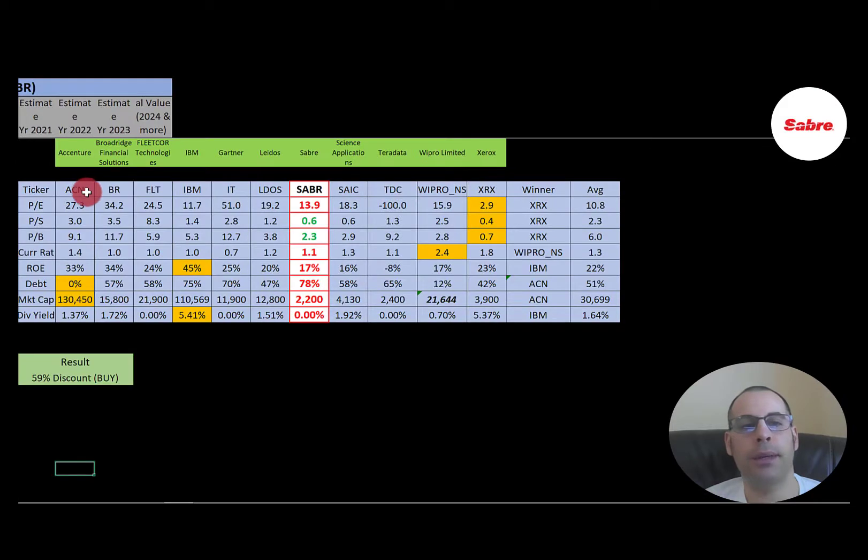The best way to look at ratios is to compare them to similar companies. I've done videos on Accenture, Broadridge, Fleetcore, IBM, Gartner, Latos, Science Applications, Teradata, Wipro, and Xerox — all in the same industry as Sabre. Red means worse than average, green means better. They are worse in P/E, but much better in price-to-sales and price-to-book. They're doing okay in current ratio, a little worse in ROE, and a lot worse in debt — they're at 78% versus the 51% average. Market cap is below average, and they don't pay a dividend. To summarize: I have them trading at a 59% discount. Their ratios look good and their financials look pretty solid.